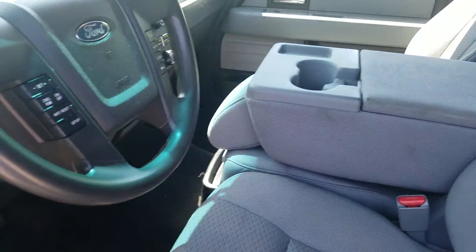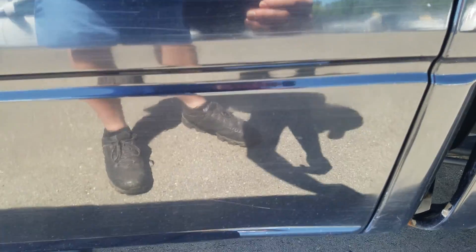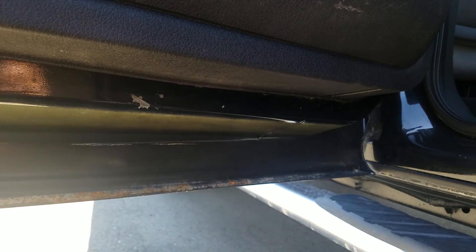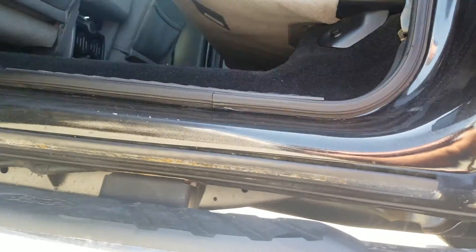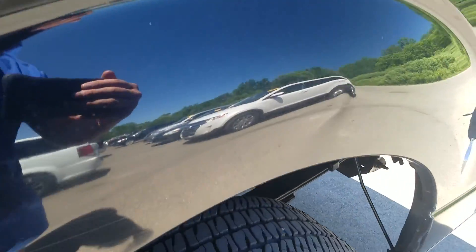The vehicle has just under 152,800 miles on it. There are some scuff marks right down at the bottom of the door, and there's a ding right here in the molding right above the wheel well.